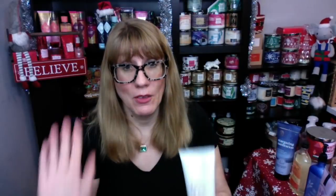Then we've got a Sleep called Rose and Lavender. I don't like this one at all — it has way too much rose in it for me and it is not relaxing to me at all. This one just smells like straight-on rose, it's really strong. That one is in the purple.